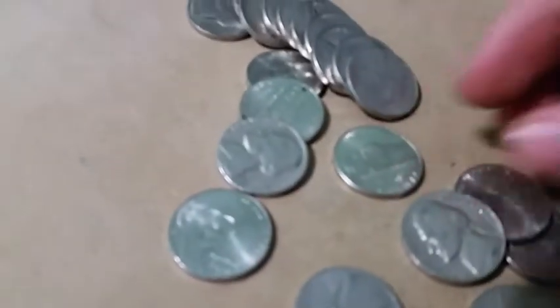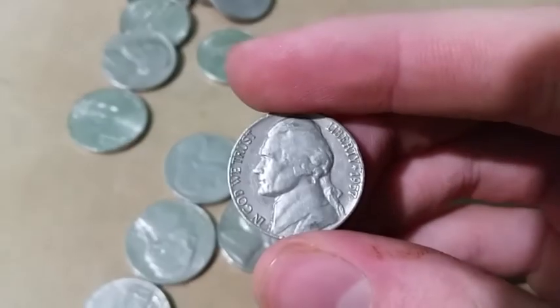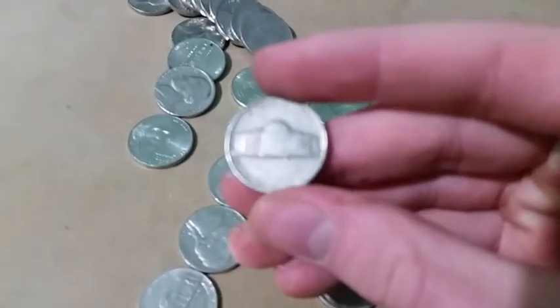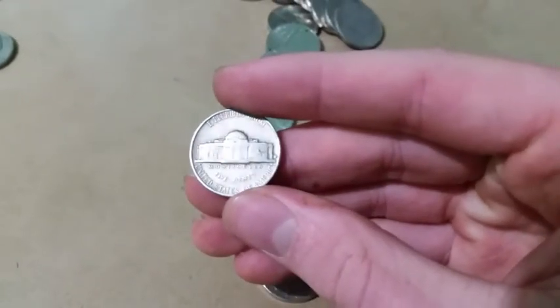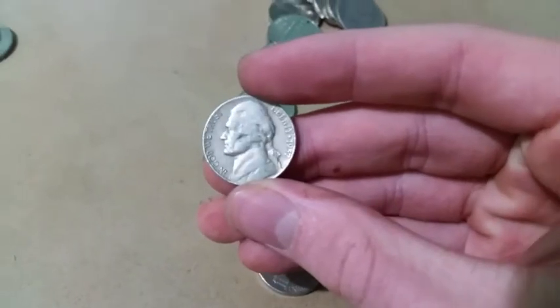Just found another 50s coin. Let's see if we can get this in focus - there we go: 1957 Denver. And then I decided to just save this older looking one and reveal the date live. In 3, 2, 1 - it is another 57. All right, we'll keep hunting.